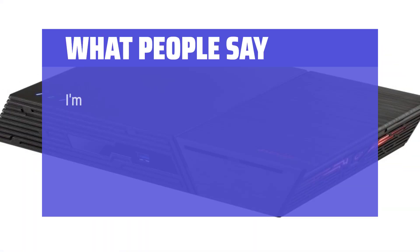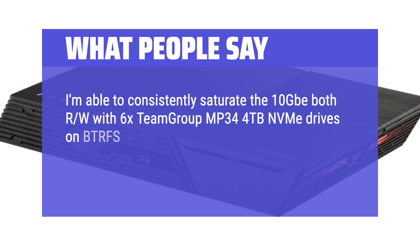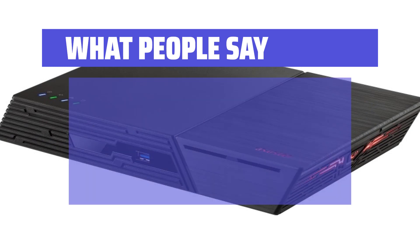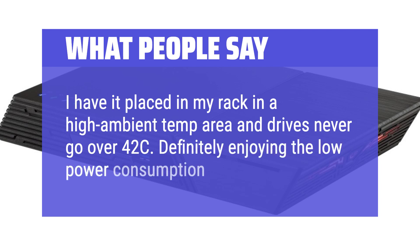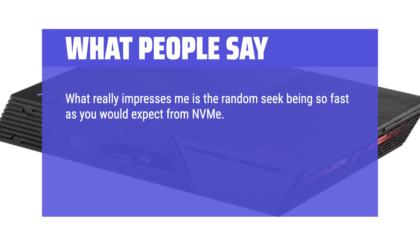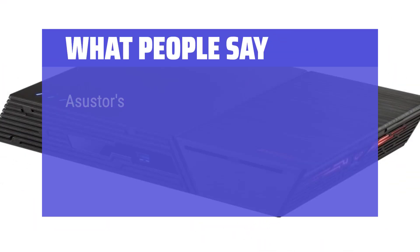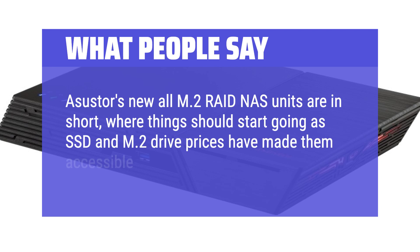What people say: Able to consistently saturate 10GbE both read and write with 6x Team Group MP34 4TB NVMe drives on BTRFS RAID 5. ADM works fine and is easy to use. All services — SMB, NFS, AFP — are perfectly working with zero downtime. Drives never exceed 42°C even in a high ambient temperature rack. Low power consumption is a bonus, and random seek speeds are impressively fast as expected from NVMe. Asustor's all-M.2 RAID NAS units represent where things should be heading as SSD and M.2 drive prices become more accessible.